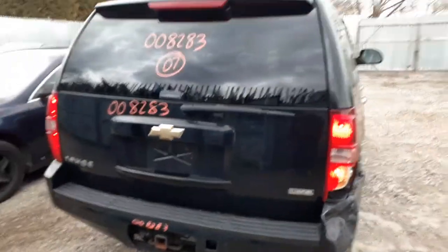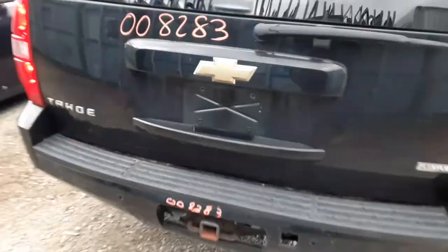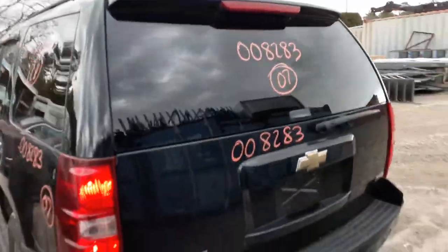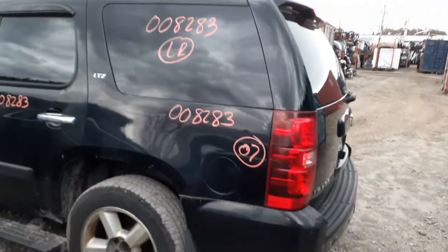Got a nice clean rear hatch on it — heat wiper, privacy, third brake light. It's a power lift. You got a left rear tail light, good shape. You got both quarter extensions, left and right side. You got a left rear quarter glass — good, privacy. There's your left rear quarter, good shape.